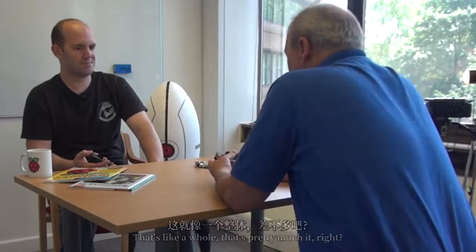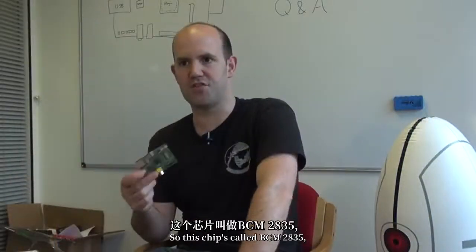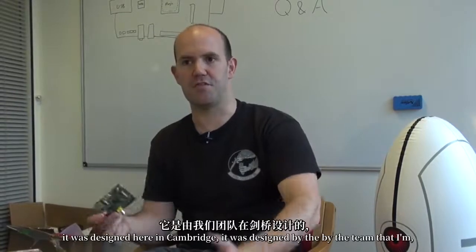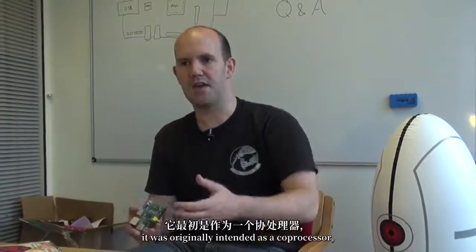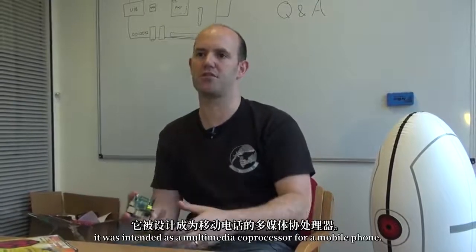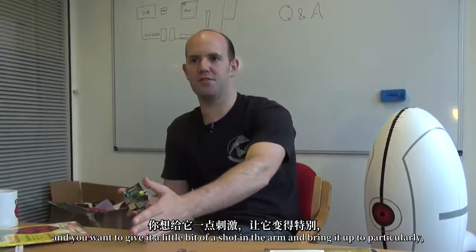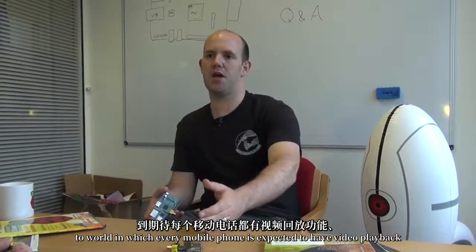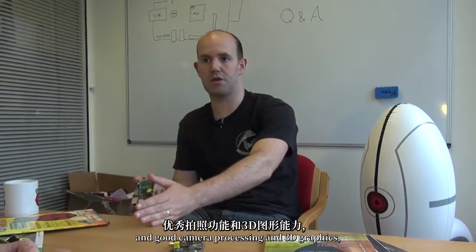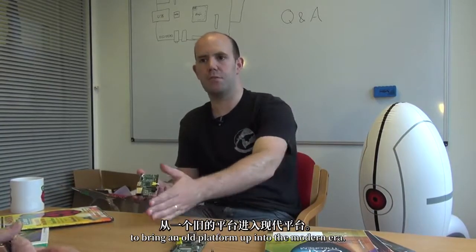What is really on this little middle chip? You can see the Raspberry Pi almost as being a breakout board for that chip. It's called the BCM2835, designed in Cambridge by the team that I'm a member of, just about two miles away from here. It was originally intended as a multimedia coprocessor for a mobile phone — to give an older platform a shot in the arm, bringing it up to date with video playback, good camera processing, and 3D graphics.